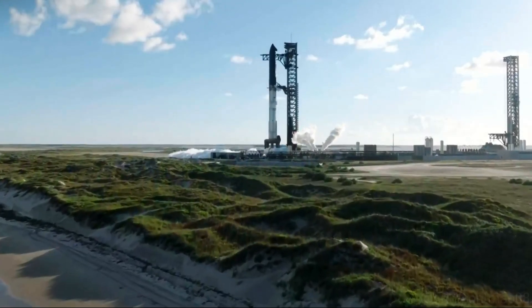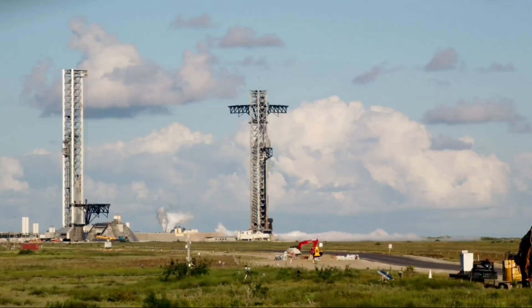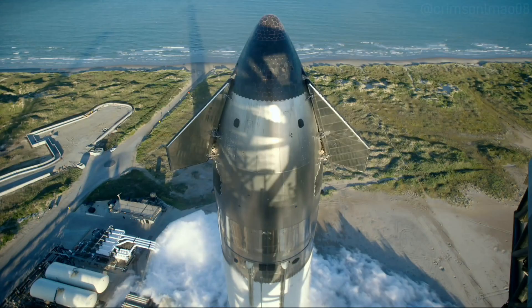Hello everyone and welcome to Starbase, Texas. For the 11th flight test, today's flight marks our second reuse of a Super Heavy booster and what's expected to be the final launch of our second generation vehicle.